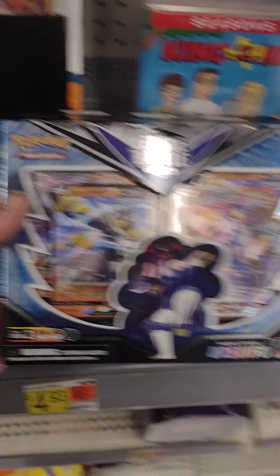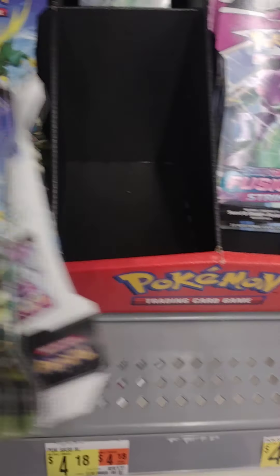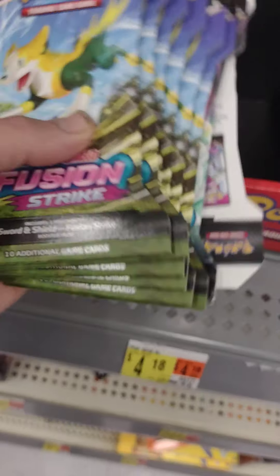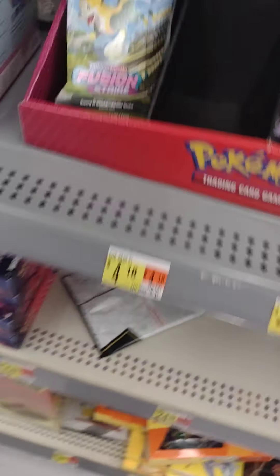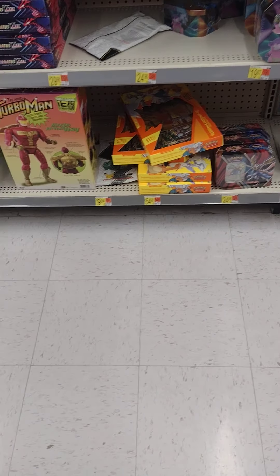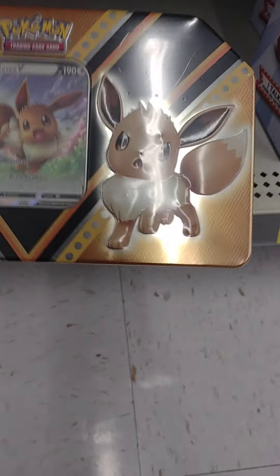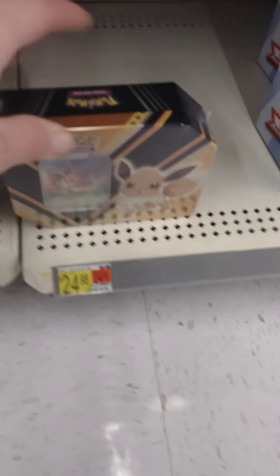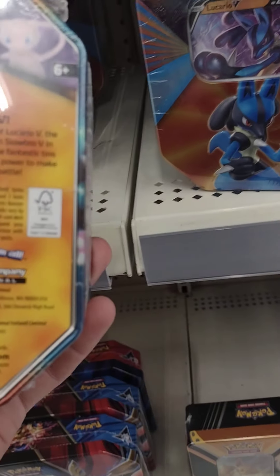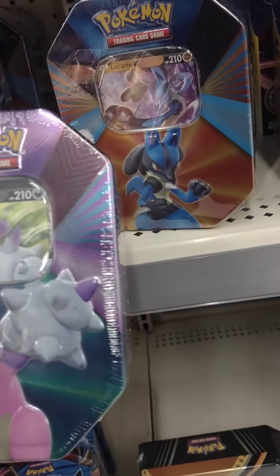Look at this product — Urshifu VMAX Strike, Fusion Strike. But I've had no luck with these, man. I bought 10 packs from a store just to find out that I didn't pull anything — 10 packs, no holo. So then I got to thinking that it's weighed. I got a Galarian tin here, four TCG booster packs. Question is, what do they have in them? You're paying $20 for a tin and you don't even know what you're going to get.